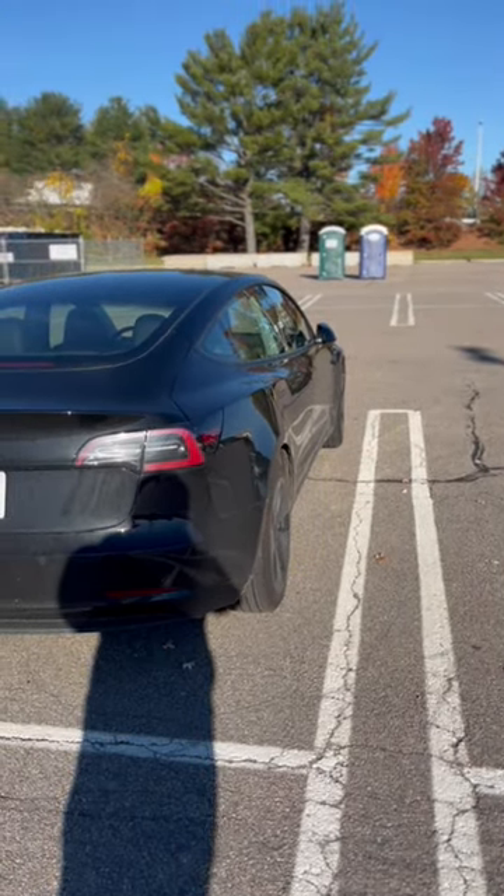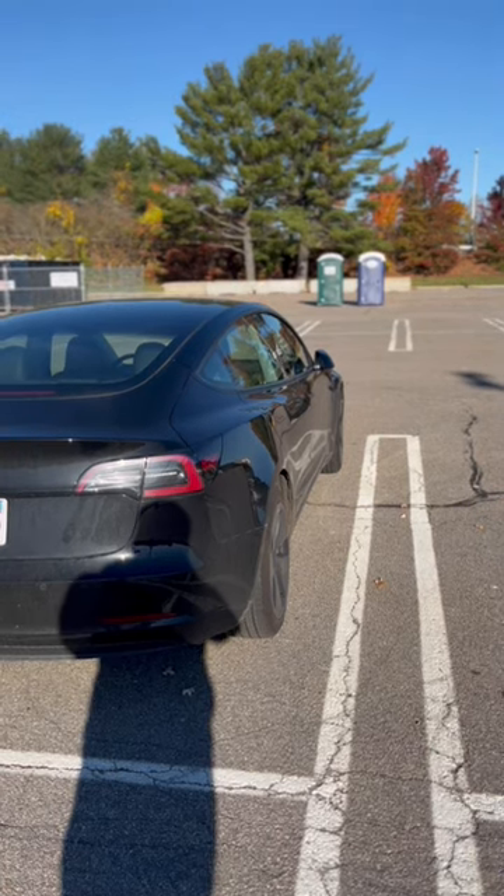Let's check the results. Here she is, right in between the lines. Not bad. It just took a little bit of time.